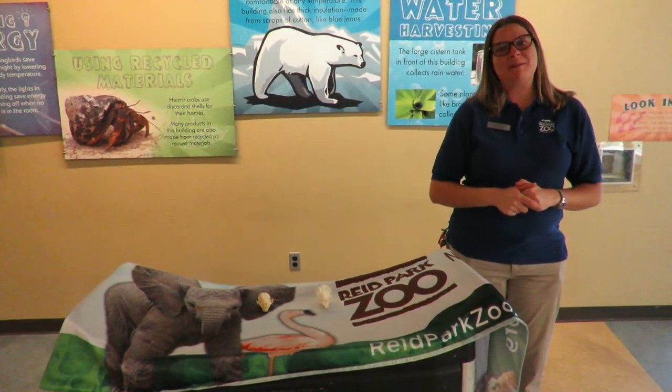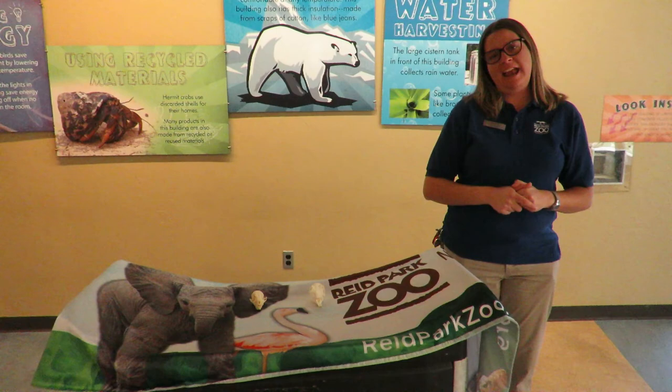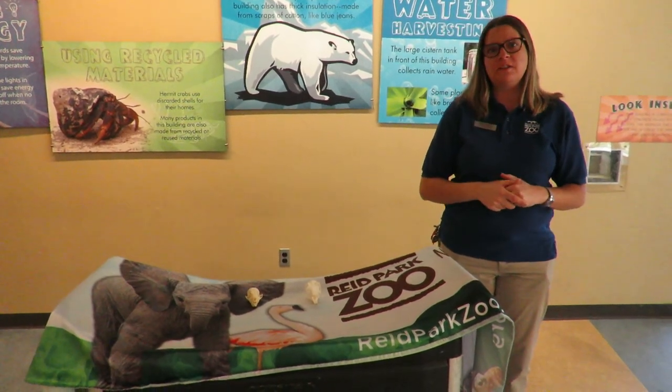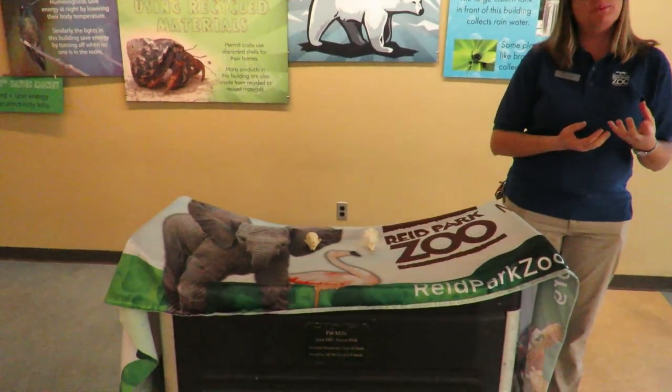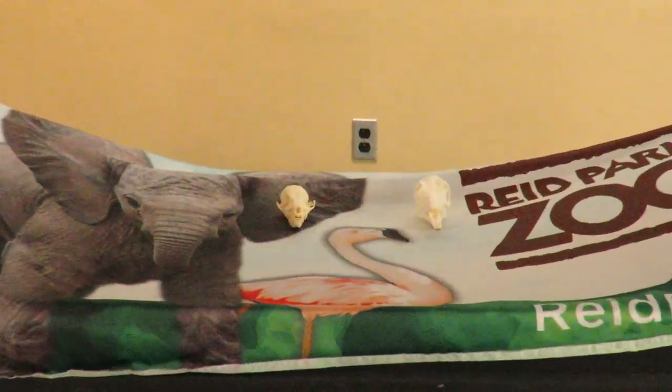Hi everybody, it's Kristin with Reed Park Zoo. Today I have two skulls. Skulls are the bones inside an animal's head, and we're going to look at how animals might see around them.